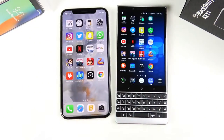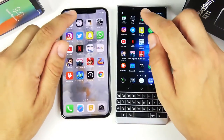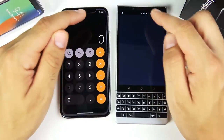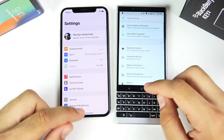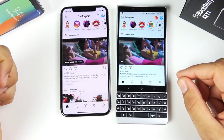We've arrived at the application portion of the speed test. Everything is closed out on both devices. Starting with Calendar — much faster for the iPhone 10. Clock — a little bit faster for the iPhone 10. Calculator — that's the iPhone 10. Settings — that was the BlackBerry KEY2, slightly. The KEY2 starts at $649.99 and the iPhone 10 is still at its $999 price point.